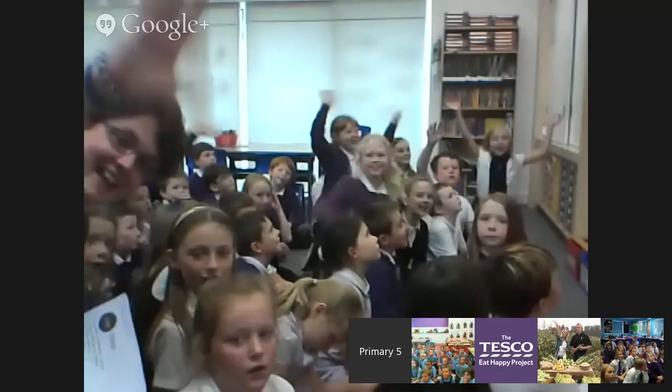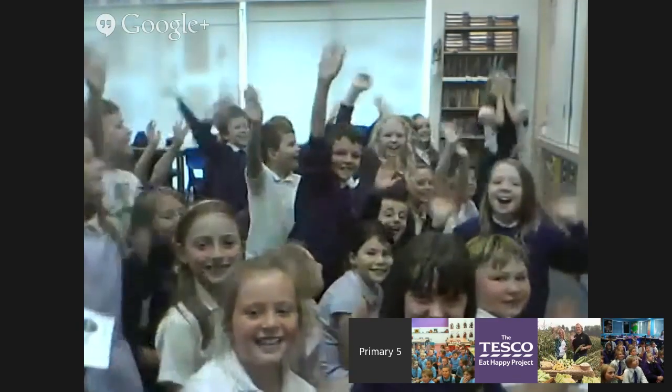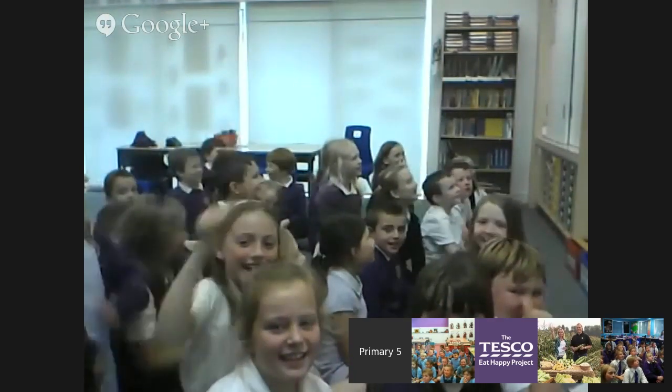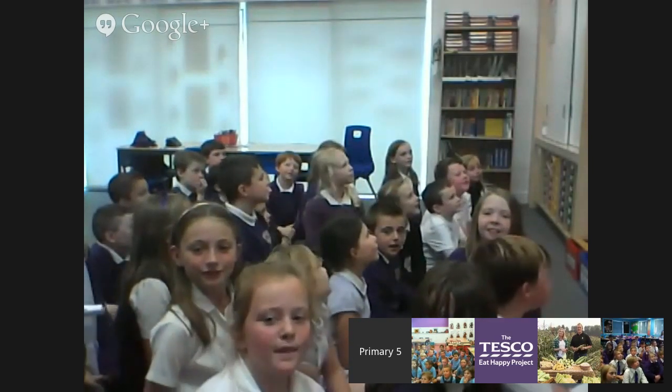Right, let's meet the schools taking part today. Let's go to Ben Weavis Primary School where Miss Hamilton's class is taking part. Hello children! Lots of lovely smiley faces and waves there. Let's go over to the Bishop's Primary School in Newquay where Mr Cornish's class is taking part.